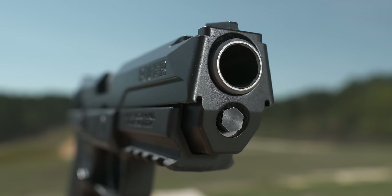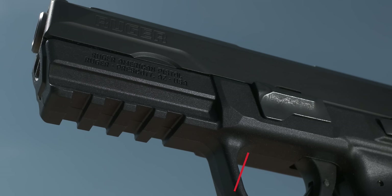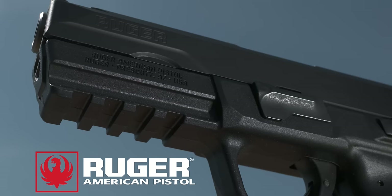We've just seen a new gun come onto the scene. It's made by Sturm Ruger, the nation's largest manufacturer of firearms, and it's called the American Pistol.